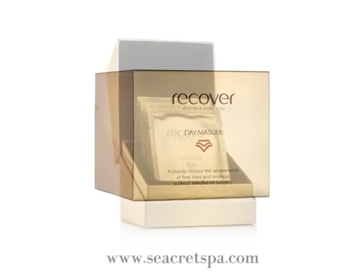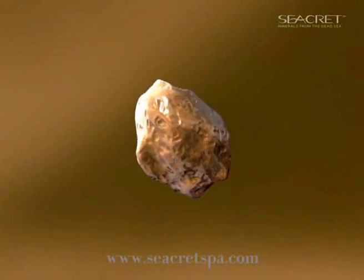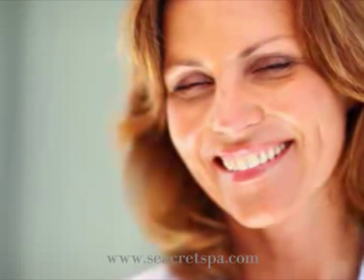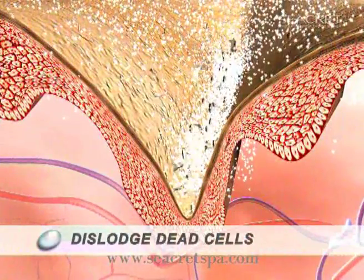Secret is proud to present a new line of revolutionary skin care products that use nanotechnology to do what humankind has long dreamed of: slow the signs of aging. The silica nanoparticles begin eliminating wrinkles immediately.